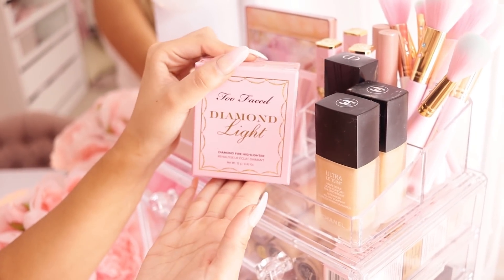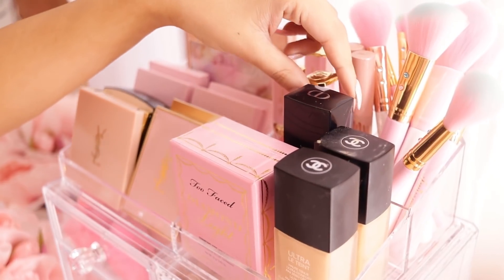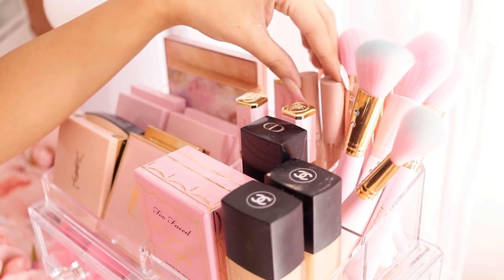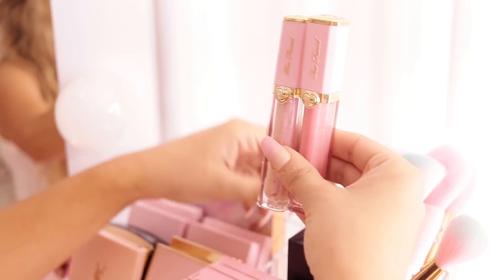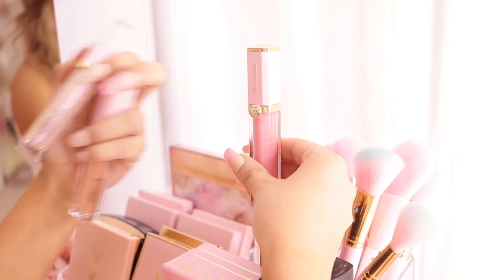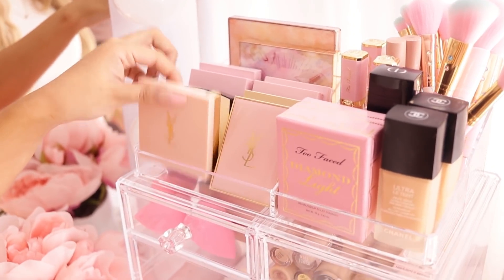We have my Too Faced Diamond Light Fire Highlighter on this side. Let's go into this first — these are my most used favorite lip glosses. The KKW ones back here are just there for aesthetic because they're cute, but I do use them quite frequently. These right here are my favorite lip glosses at the moment — these are Too Faced glosses. We have 'Worth All the Stars' and this pink one called 'Nightstand' which I use the most — super super pretty.